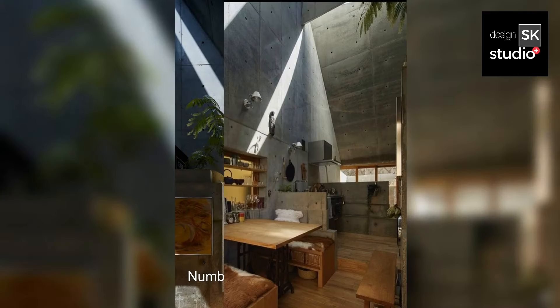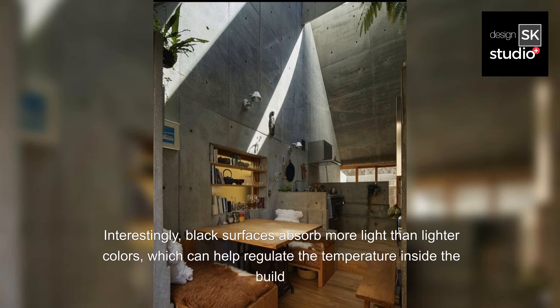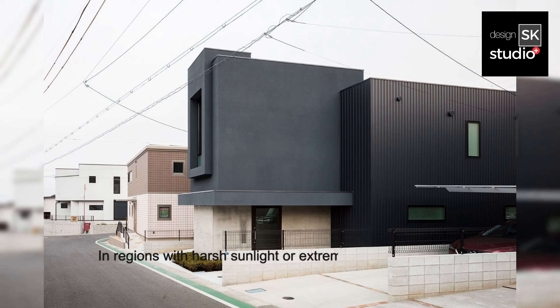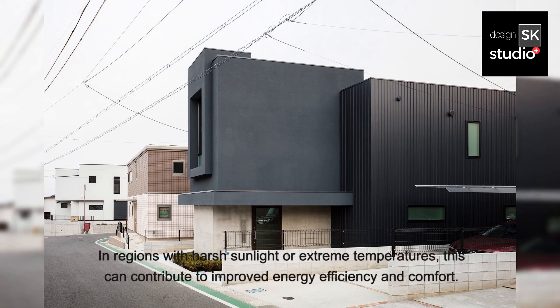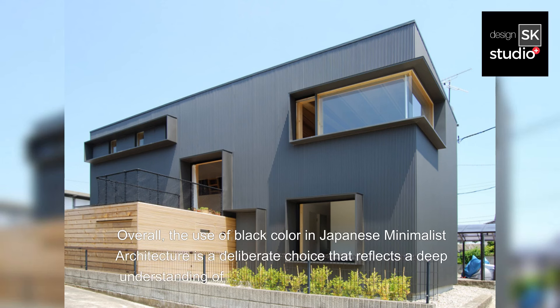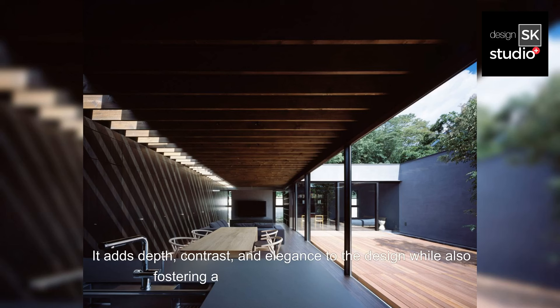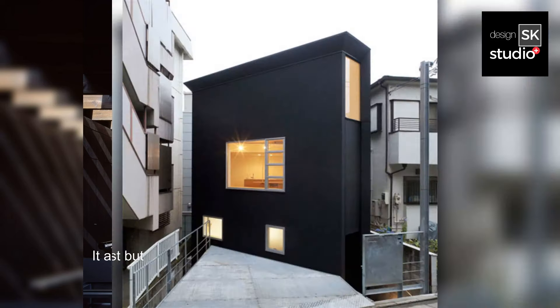Number five, light absorption: black surfaces absorb more light than lighter colors, which can help regulate the temperature inside the building. In regions with harsh sunlight or extreme temperatures, this can contribute to improved energy efficiency and comfort. Overall, the use of black color in Japanese minimalist architecture is a deliberate choice that reflects a deep understanding of aesthetics, culture, and practicality. It adds depth, contrast, and elegance to the design, while also fostering a sense of harmony with nature.